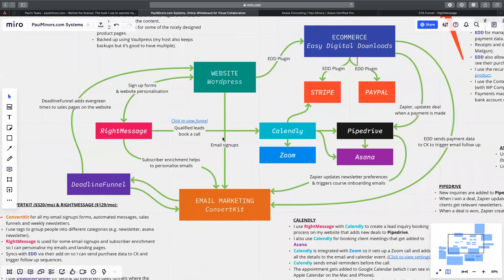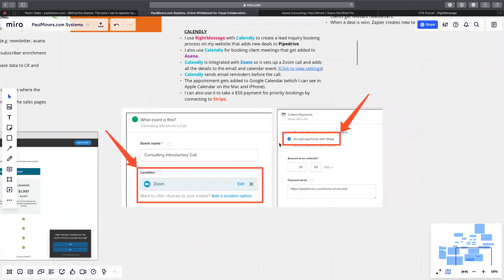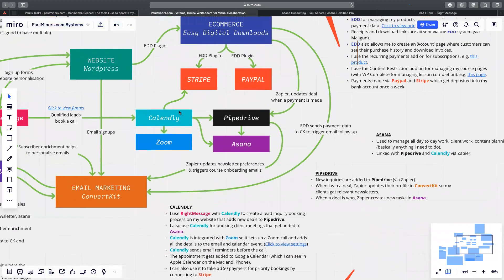They can then book that introductory call with me. The simpler way to do this is to just link directly to Calendly. I've now added an extra step where people have to answer questions so I can qualify them, and just like with the toolkit, I can personalize the emails people get. If they've inquired about getting help with Asana and want to streamline their processes, I can send emails related to that specific thing. Once they book in Calendly, a Zoom call is automatically created. In Calendly settings I've connected directly to my Zoom account, so just by them booking the call, a Zoom URL is created and added to the calendar invite.